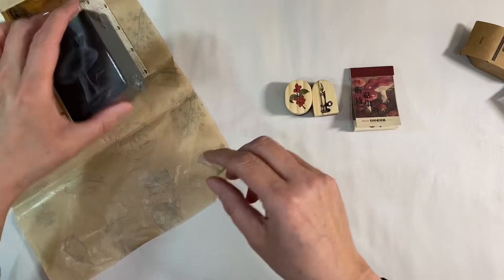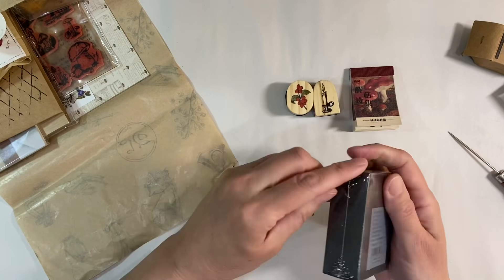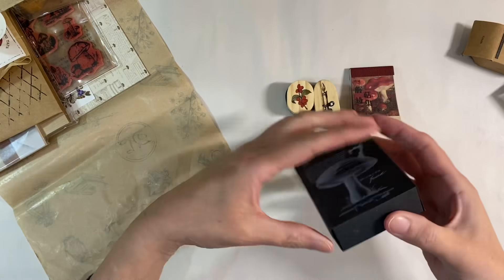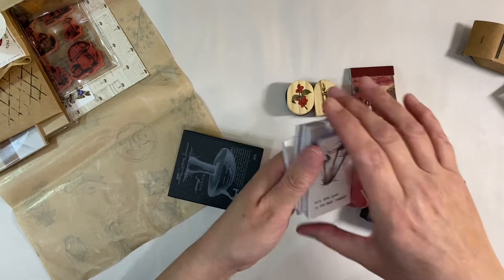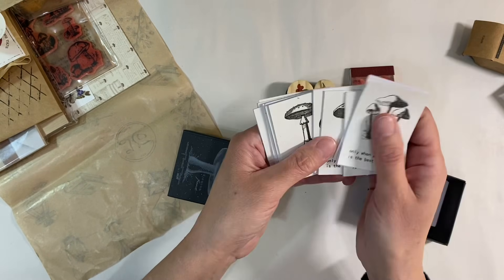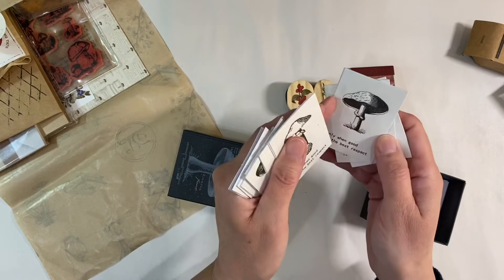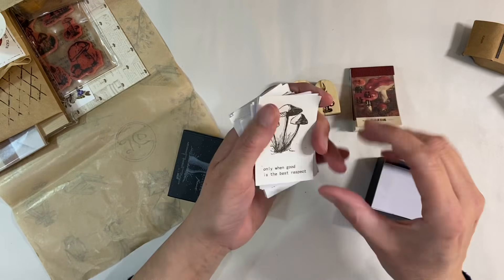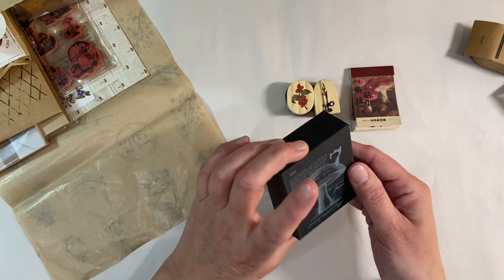Let me just have a look at this one — let me get into it. It's some embossed papers, similar to the ones we had last month but with a toadstool design. Little quotes on them as well: 'Only when good is the best — respect.' These are really, really sweet, and they're embossed on the back. I like those — I think those are really fun. That packaging is just so gorgeous and really glittery too.